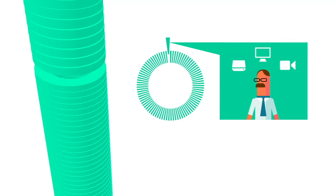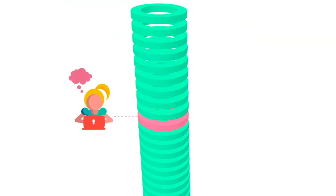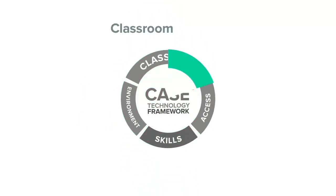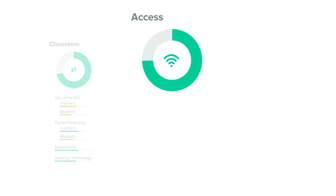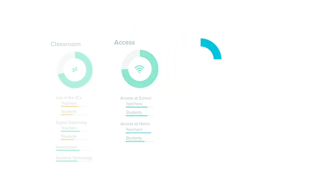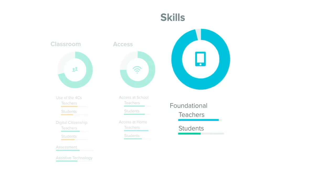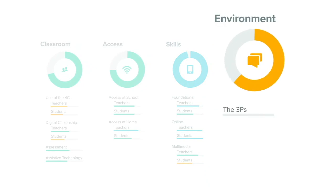These data points are grouped into 82 variables — such as student access to a smartphone at home and teacher multimedia skill confidence and frequency — which are grouped into 21 success indicators such as teacher tech access at school and student beliefs, which finally fall into one of CASE's four domains: Classroom, how teachers and students are using technology in the classroom; Access, if and how teachers and students use technology at home and school; Skills, teachers' and students' understanding and beliefs about technology; and Environment, how integrated technology is in the teachers' and students' world.